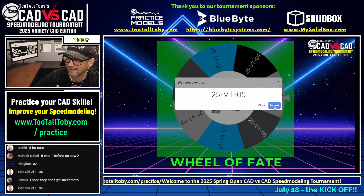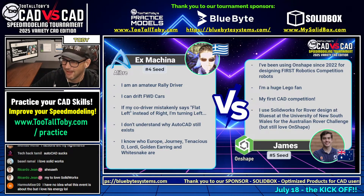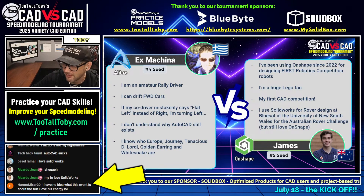Model number five! This has been a lot of fun. Thank you so much to the wheel of fate. And hormone mixer 20 says, 'I have no idea what this event is about, but I love this energy.' Thank you, my friend.